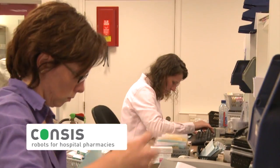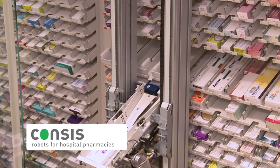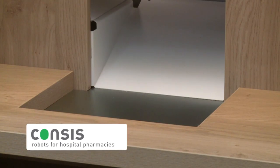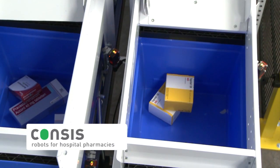In hospitals, inpatient and outpatient pharmacies can be served simultaneously with one Consys system. For hospital wards, medicines are dispensed individually per patient or as a batch order.